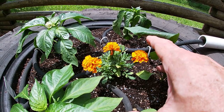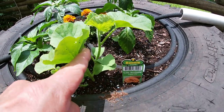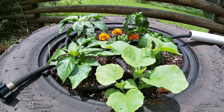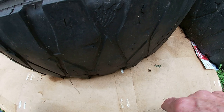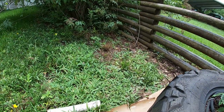Right here, these are cantaloupe — Super 45 cantaloupe from Bonnie. We're going to let them grow out over this tire, and down here we'll be adding some grass clippings and leaf mulch, and just let them grow around the tire. See how they do.